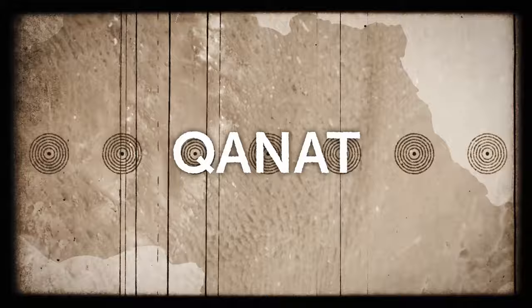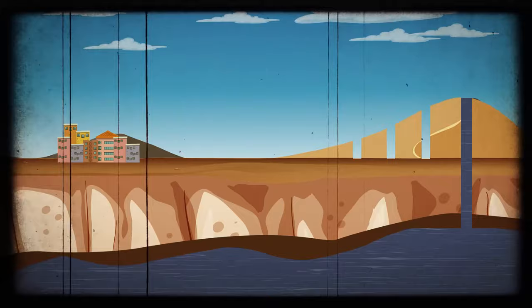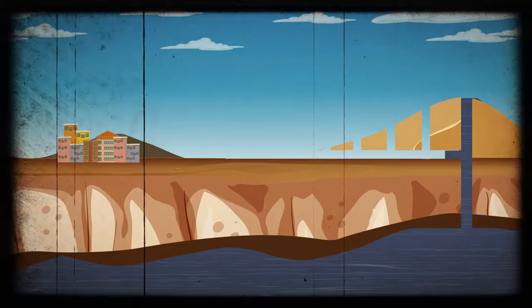Locals would dig a deep well at an elevated point, deep enough to tap into underground water. They would then dig parallel shafts at regular distances, and then an underground channel that connected the city to the well. Solely with the help of gravity, water would run from the well to the city. This traditional technology provided water for crops, livestock, and humans.